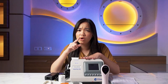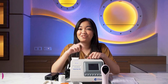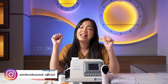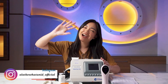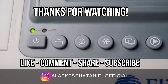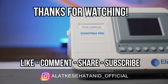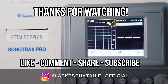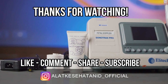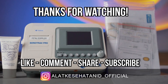Maybe your friends or family need information about medical equipment. Also follow our Instagram at @alatkesehatan_id_official. See you in the next video — bye bye!